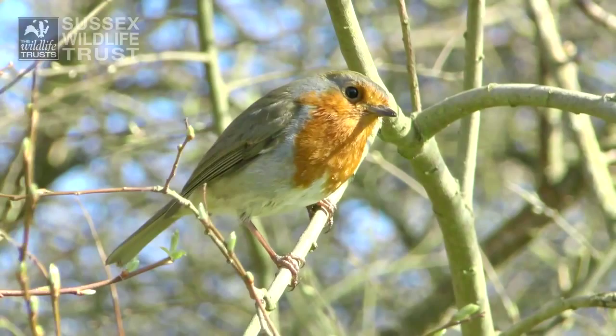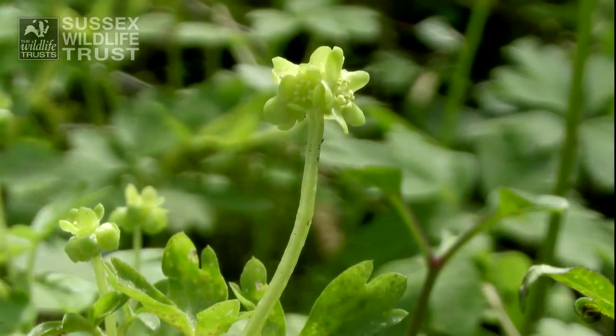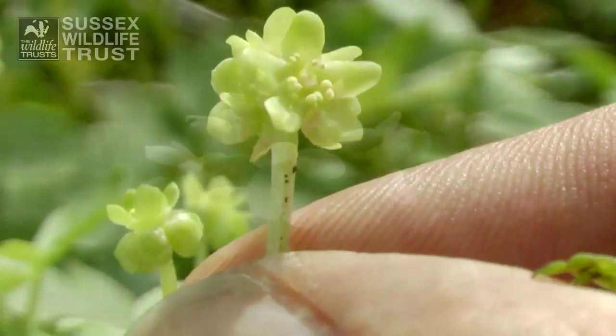So this is moscatel — this tiny little thing down here. Oh that's really delicate. Yeah, I love this thing, it's amazing. Can you see it's got four flowers on each face, on each point of the compass if you like. So it's called town hall clock sometimes.